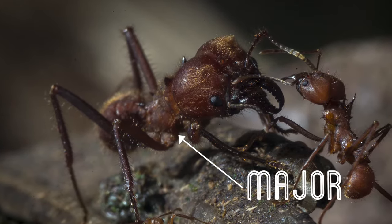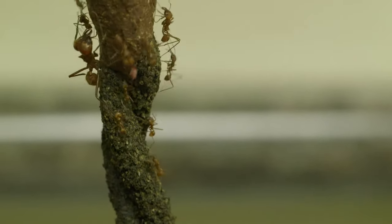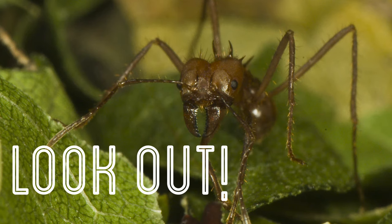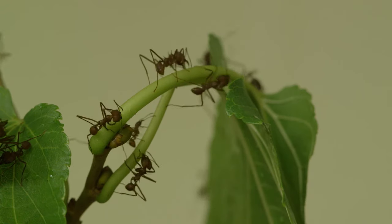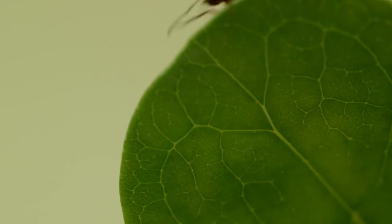The larger worker ants, called Majors, will help lift the heavy things, as well as defend the colony. And if there's danger, how do you think they would warn one another? Do they yell, 'Look out!' like you and I would do? No, that's not right. Ants use certain chemicals to communicate to each other, to let them know where there's a really good food source to take back to the colony, or where there's danger.